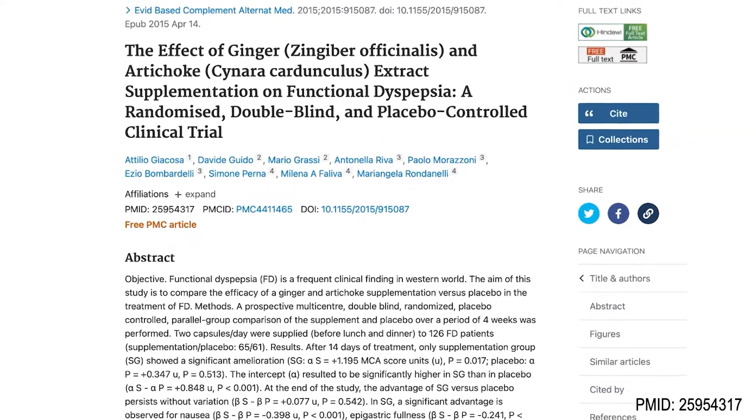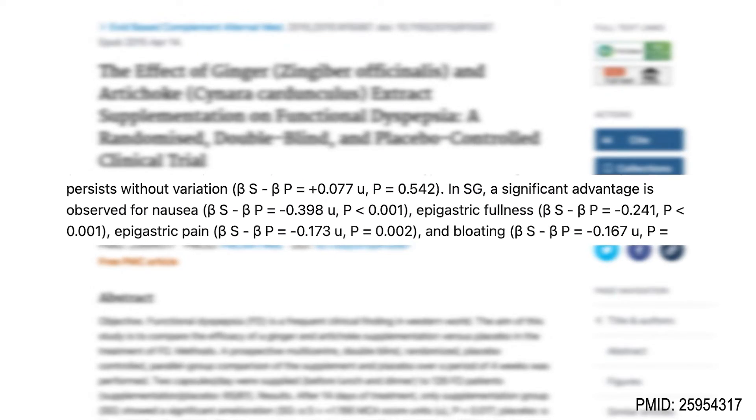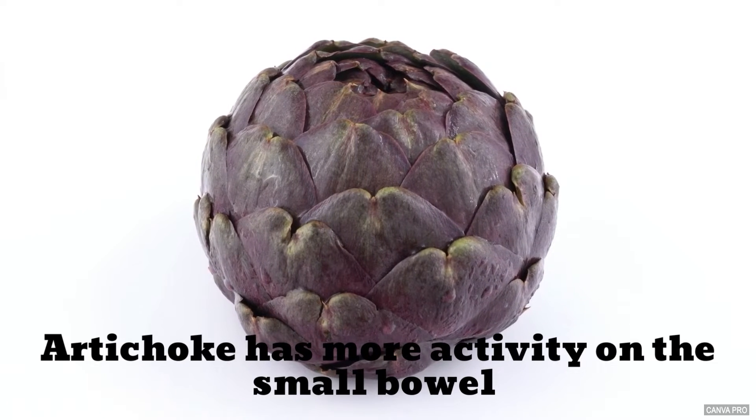I also want to share this randomized, double-blind, placebo-controlled trial that showed that 4 weeks of supplementation with ginger and artichoke resulted in significant improvement in nausea, epigastric pain, fullness, and bloating. Artichoke is a good addition to ginger as ginger has more activity on the stomach and artichoke has more activity on the small bowel.